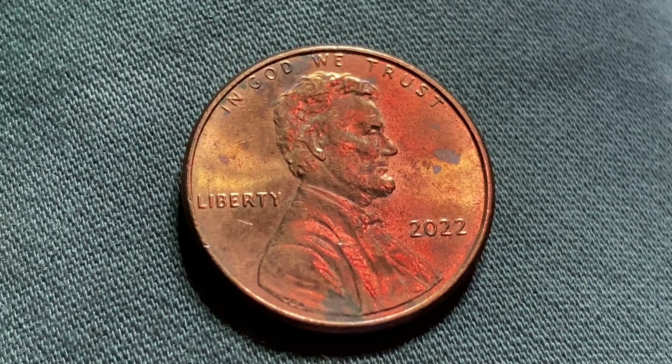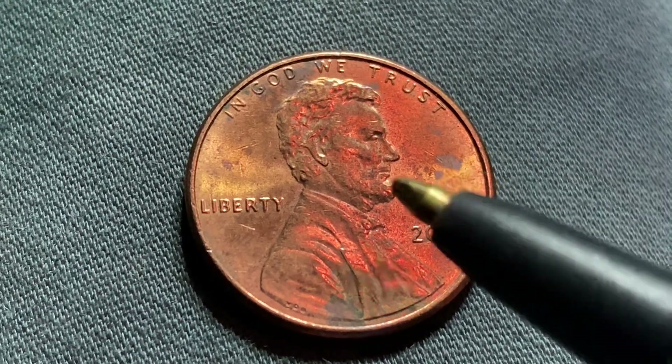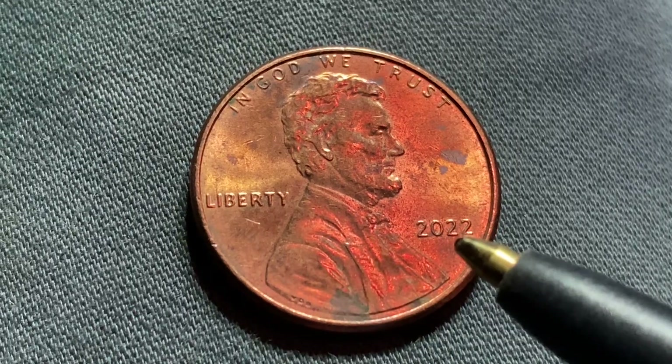We are currently enjoying a look at the front of the coin — you may call this the obverse of the coin, or simply heads — where we see In God We Trust, Abraham Lincoln, Liberty, and the mintmark of 2022.